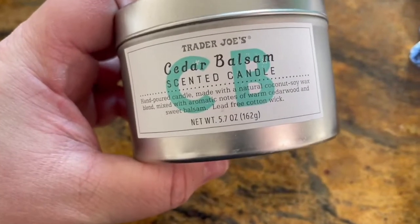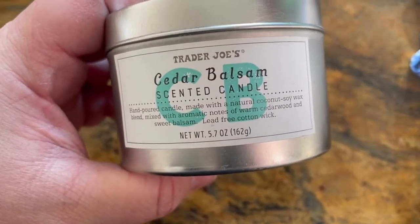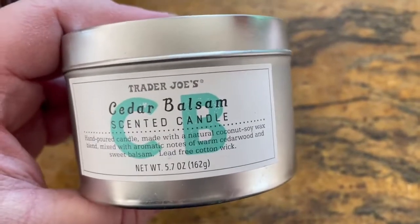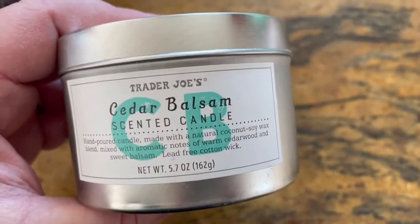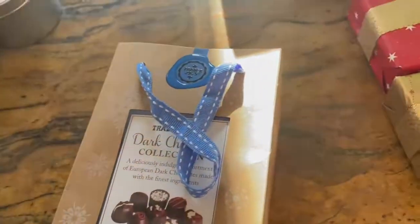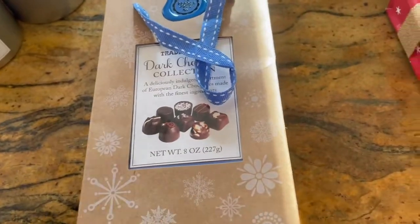I got three of these little cedar balsam scented candles — they're only like $2.99. I grabbed three for gifts. I don't know that I'll really use them myself because I've gone overboard with candles lately, so it'll probably all be gifts.